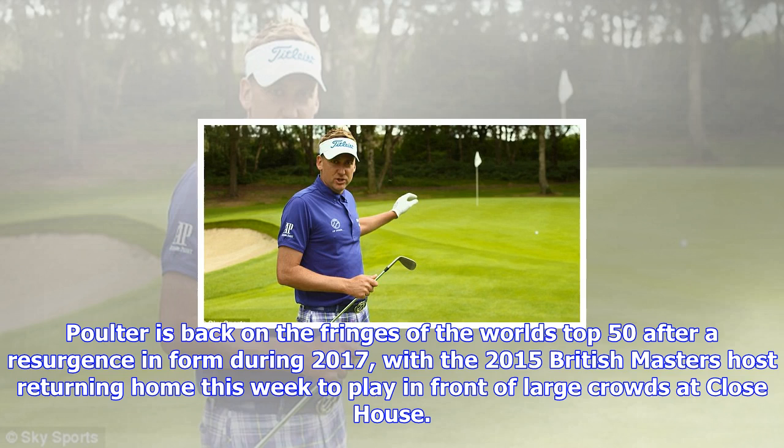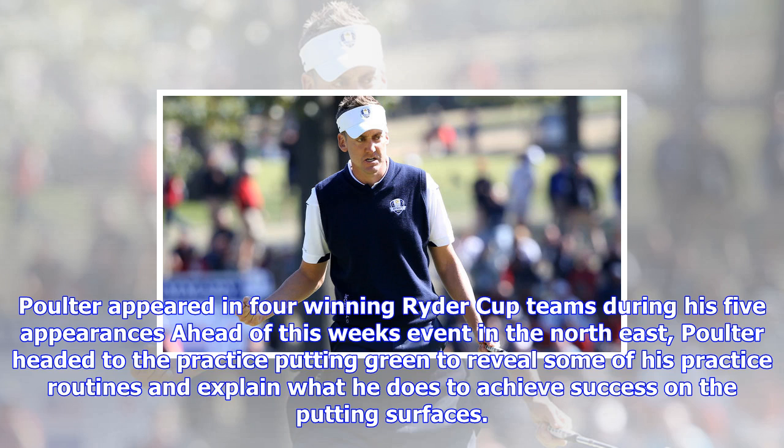Poulter appeared in four winning Ryder Cup teams during his five appearances ahead of this week's event in the Northeast. He headed to the practice putting green to reveal some of his practice routines and explain what he does to achieve success on the putting surfaces. The 12-time European Tour winner also offered guidance to improve your putting and answered the best of the questions sent in from the audience.